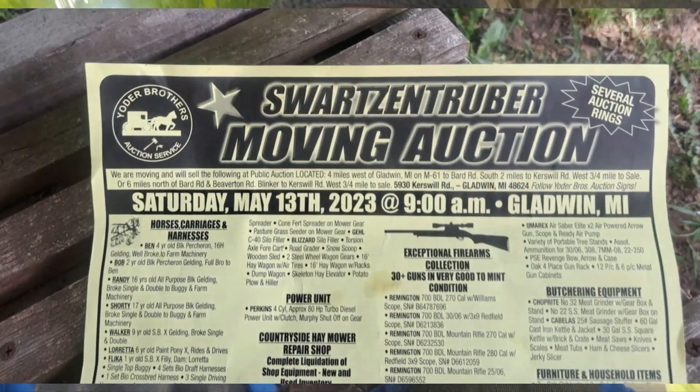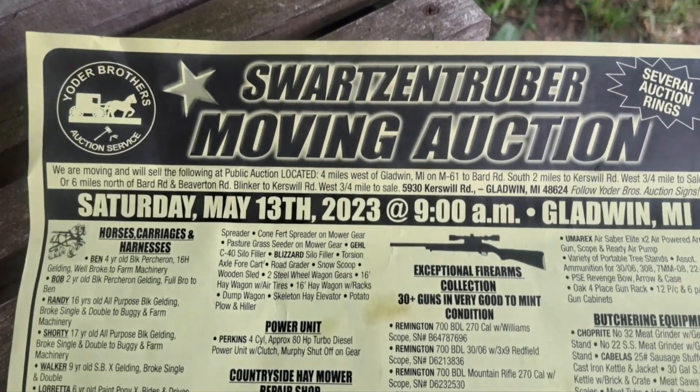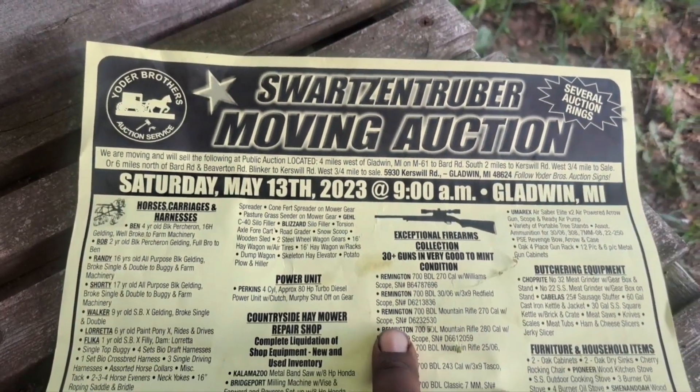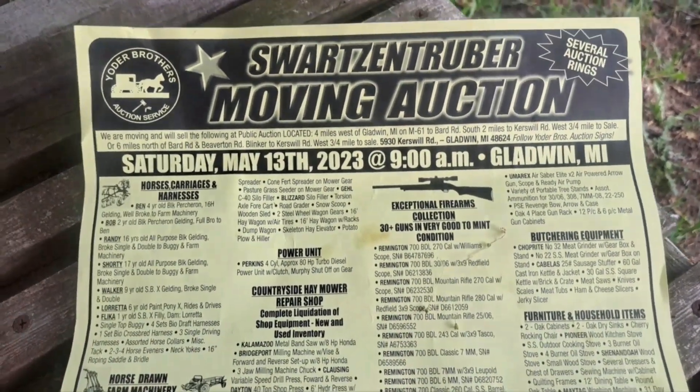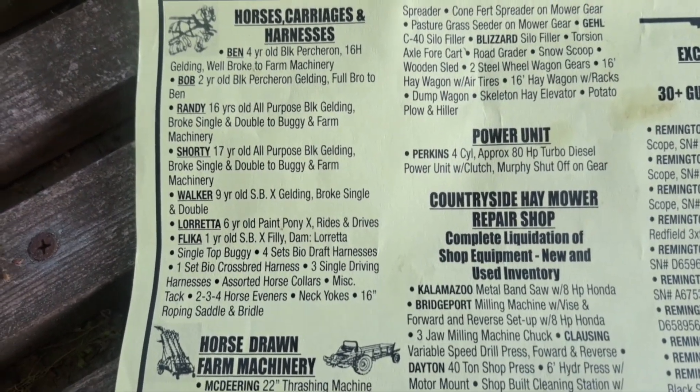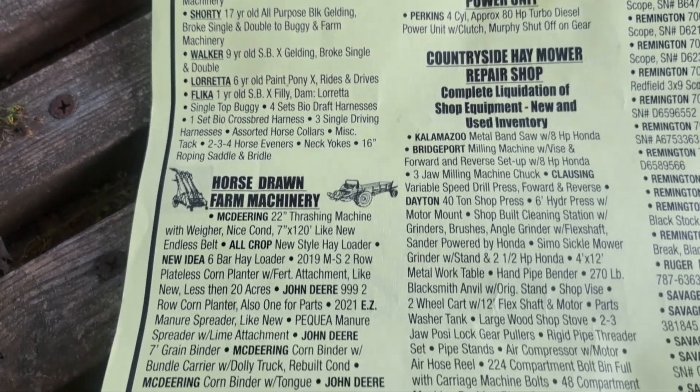As-salamu alaykum. So today I went this morning to a moving sale. It was really a big sale. It was a three-family dwelling and they just had a ton of stuff.